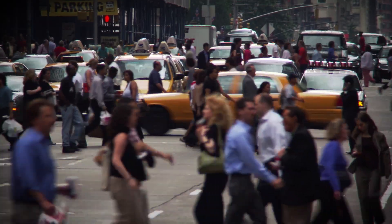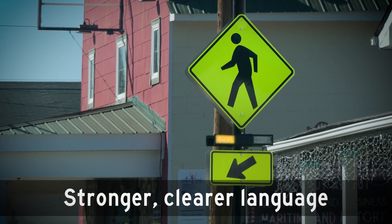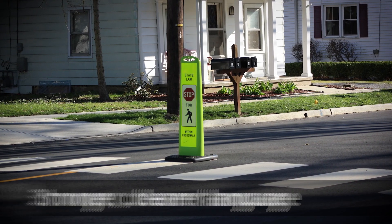MUTCD updates include new tools that will make intersections and streets safer for pedestrians, with stronger language on crosswalk markings, traffic signals, and sidewalk detours and closures.